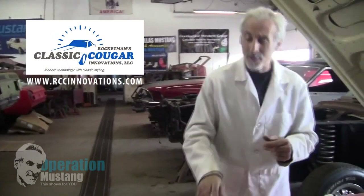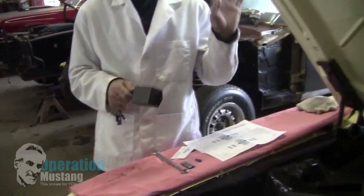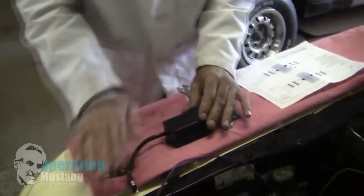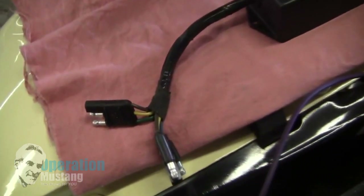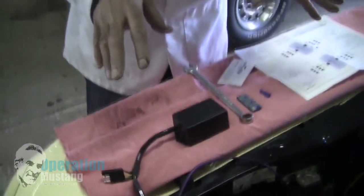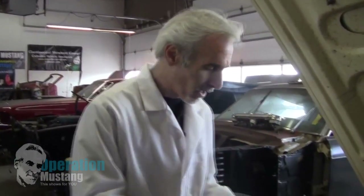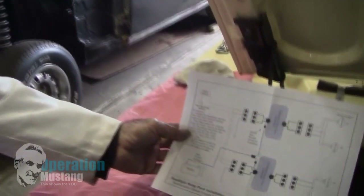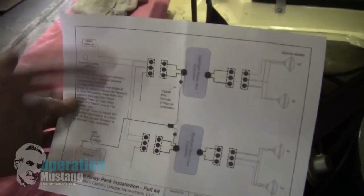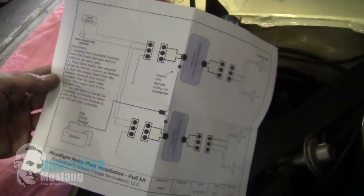What Rocketman has come up with is a relay system, meaning that instead of the brunt of the current flowing through the headlight switch, it is now going through these relays. So the headlight switch is working more to ground these relays rather than having current go straight to the headlamps themselves. It's a really neat kit — a really simple kit for you guys that want to keep your cars stock at home but put halogen headlights in and pull some amps. The instruction sheet he gives explains it all, laid out clearly.